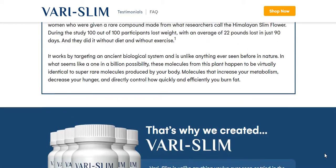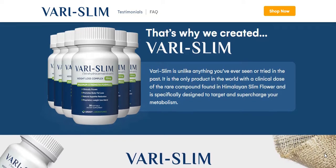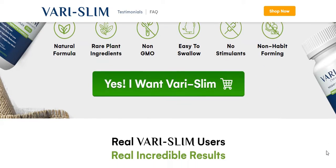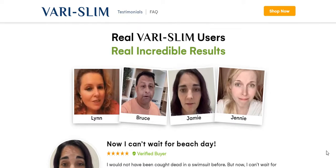The first thing you need to know about Varislim is: be careful with the website you're going to buy Varislim from, because Varislim is only sold on the official website. To help you, I left the link to the official website down below in the description of this video.